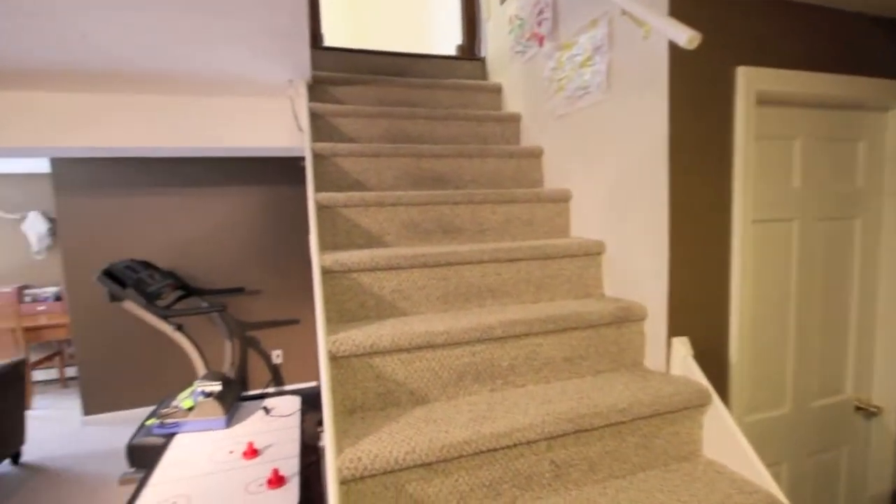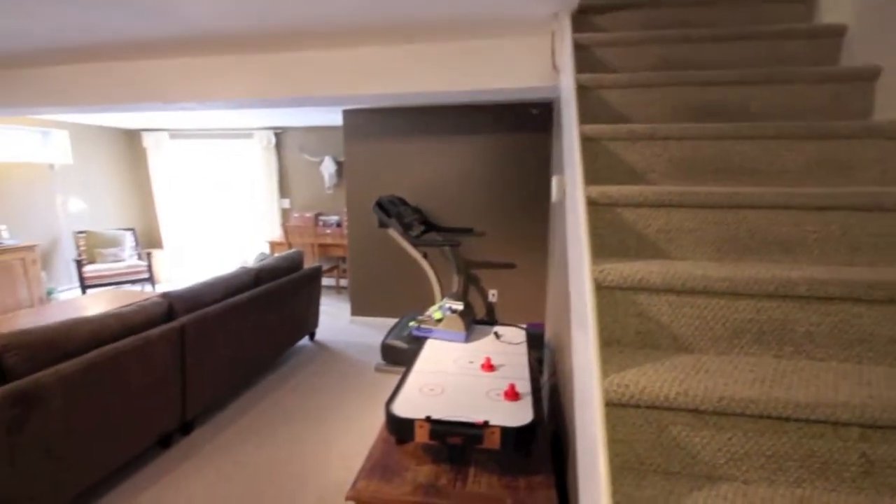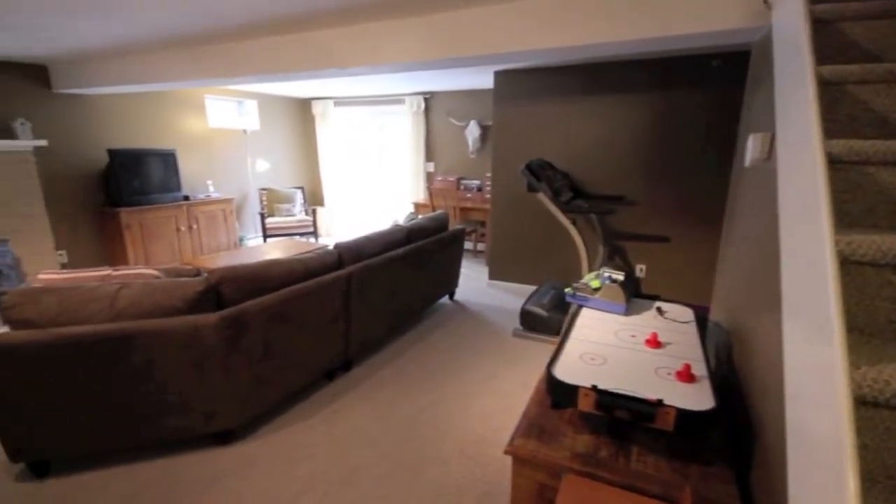Two more generously sized bedrooms, each with hardwood floors, complete the upper living area. The expansive walkout lower level is nicely finished and provides additional space for a media room, exercise area, playroom, office, or all of the above.